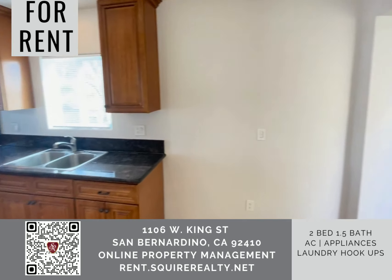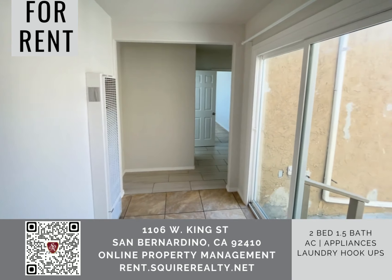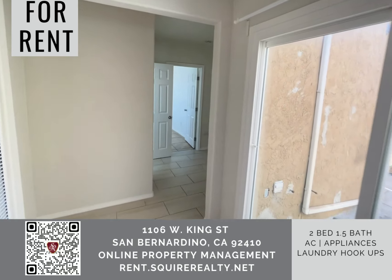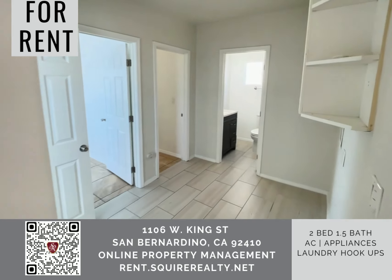This unit is completely remodeled. Appliances are going to be provided. Air conditioning is going to be installed. It has a laundry room.